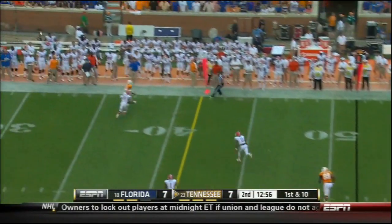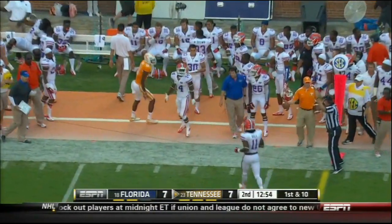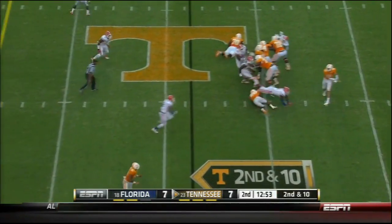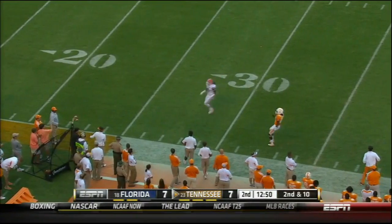Bray goes deep, on the sideline, and threw it into the floor. By getting their hands on receivers. Bray on second and ten — I don't know, that one got away from him.